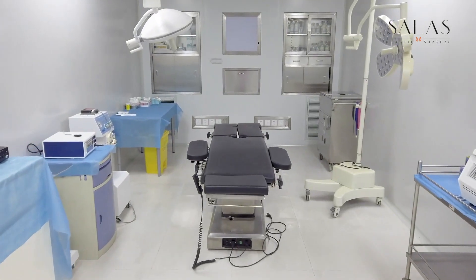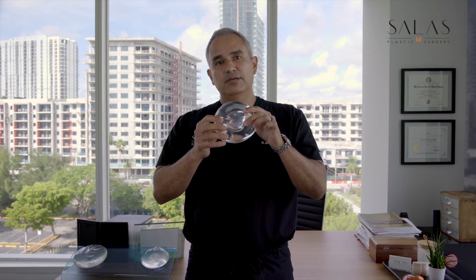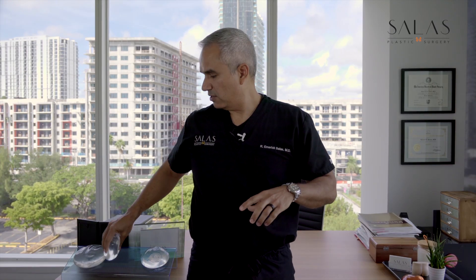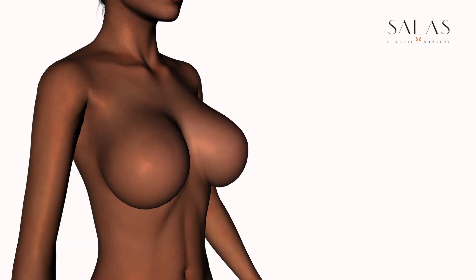Then we move to the operating room. In the operating room, you'd be asleep under anesthesia. We make a pocket, usually under the muscle, that fits the exact size of the implant we choose for you. Once we do that, we insert breast implant sizers and inflate them so that they match the size we believe is going to look best on you.